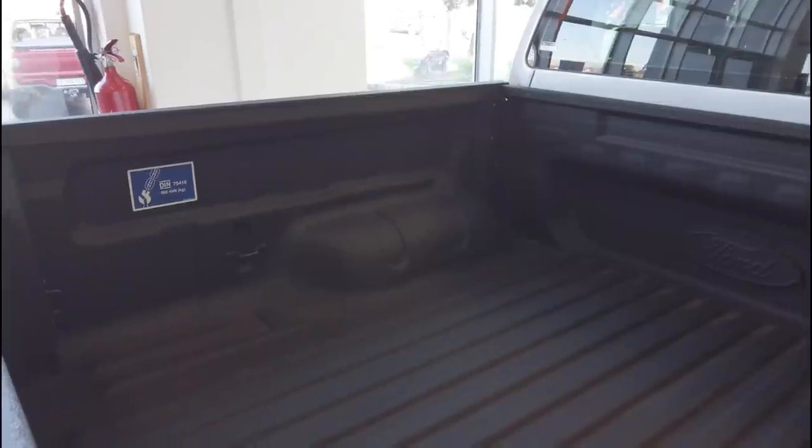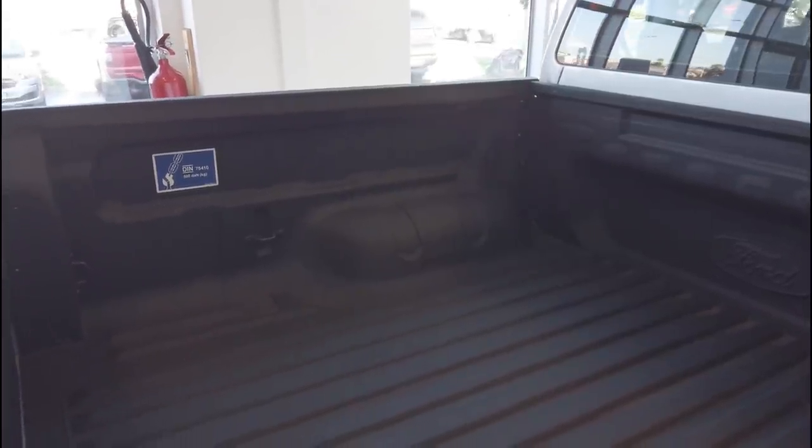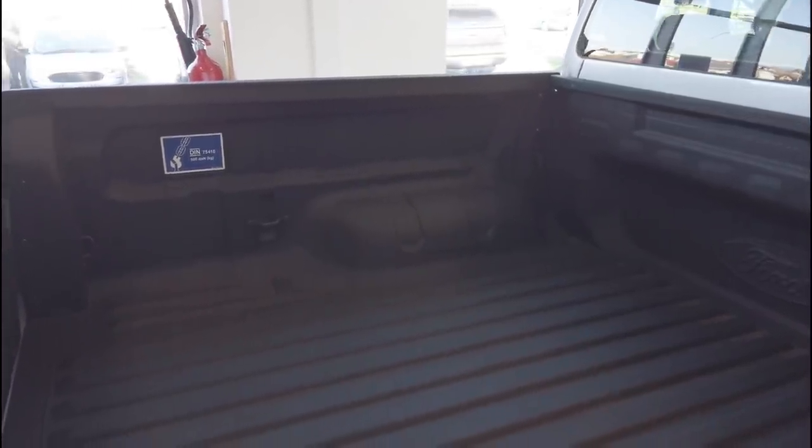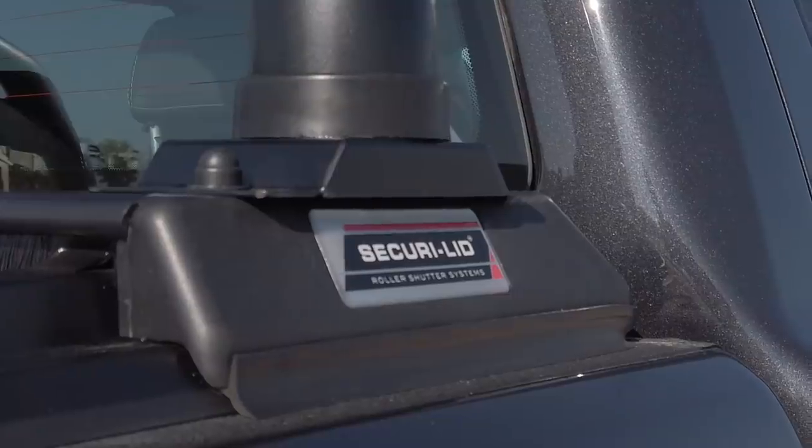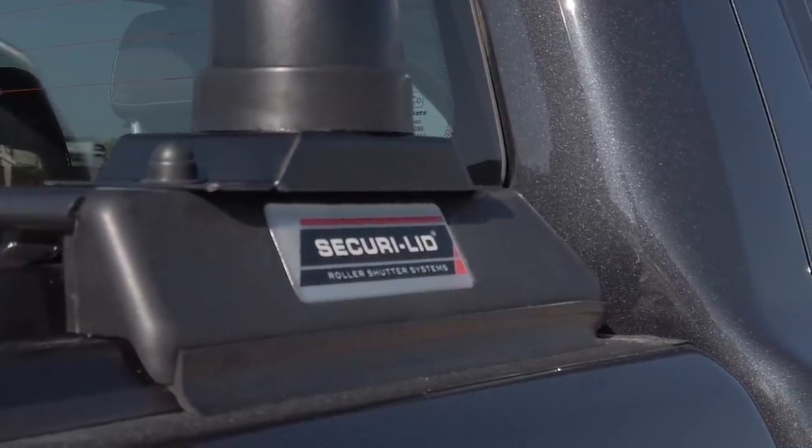Rather than polyurethane, why not choose Ford's optional spray-in bed liner? Tough and durable polyurea is applied in the factory to create a perfectly finished load area, complete with its own Ford badge.